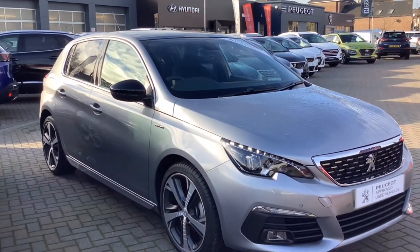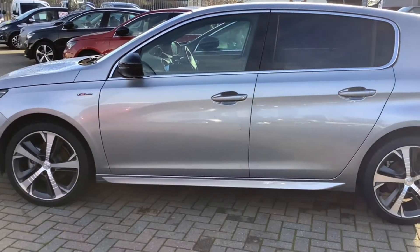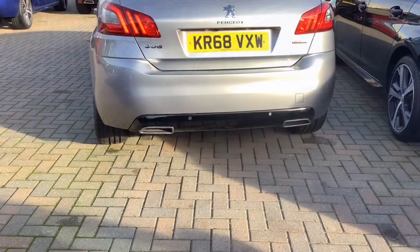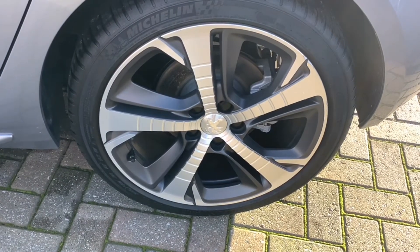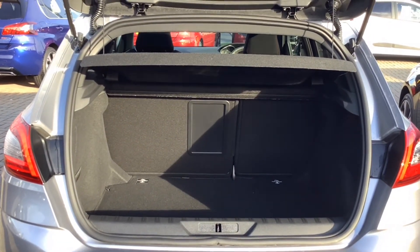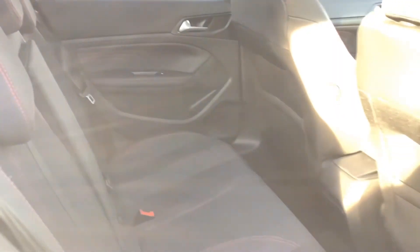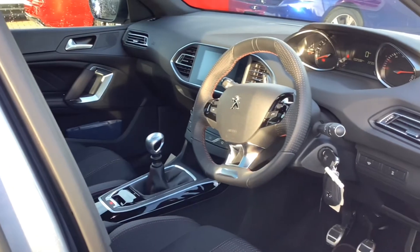Now let's take a short walk around the car. Thank you for taking your time to watch this short video on the Peugeot 308. If you'd like to come and look at it yourself, we're based on London Road in Dorchester, or give us a call today to make a test drive appointment with one of our sales advisors. We hope to see you soon.